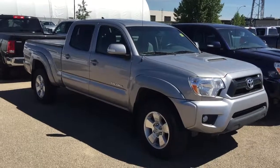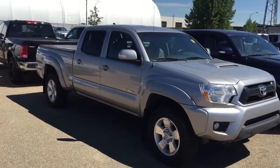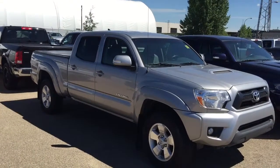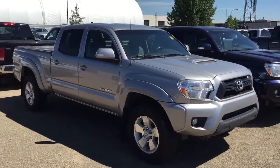Good morning, this is Andy Lam from Mayfield Toyota Supercenter. Today I would like to present our 2015 Toyota Tacoma, silver in color, TRD Sport Double Cab. This is the unit.